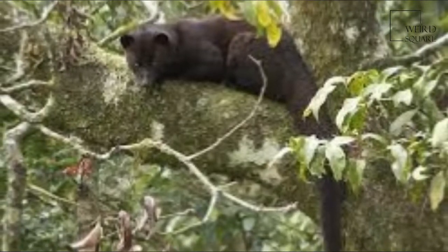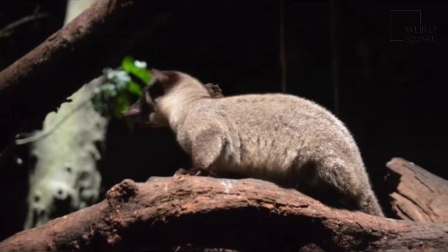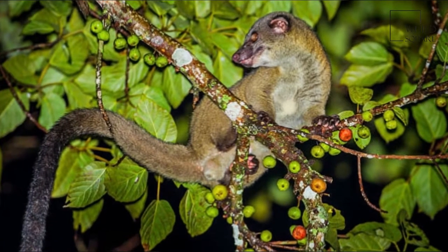Its gestation period is 45 days, and the average litter size is 3, which are born in dens made in the trees. Young open their eyes at 11 days and are weaned at 2 months.